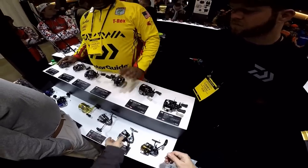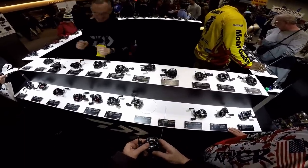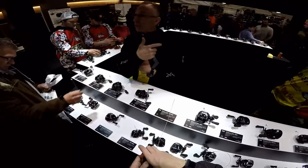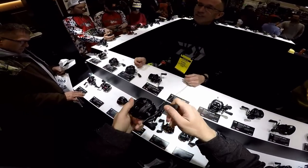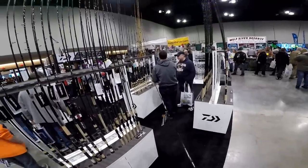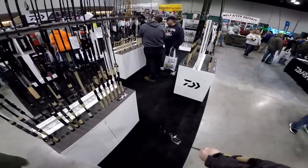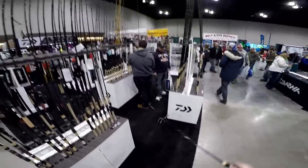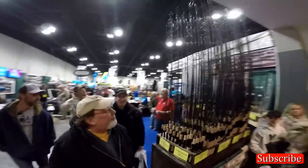Daiwa also had a couple of new baitcasting reels and I tried those, but I couldn't tell any difference between any of them — I think because baitcasters have no rotor and no resistance at all at the shop, so it's just not possible to tell the difference without a fish on the line. Daiwa actually had a lot of rods that I liked under or around a hundred bucks, but I'm going to have to make a separate video about those because there were so many that it would take me 30 minutes just talking about the Daiwa rods alone.